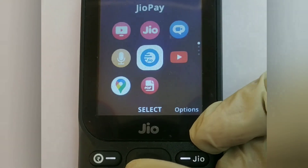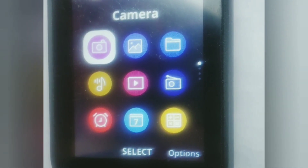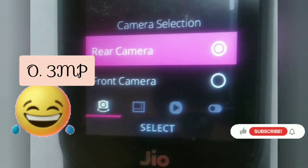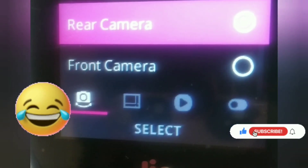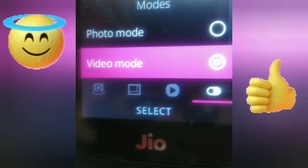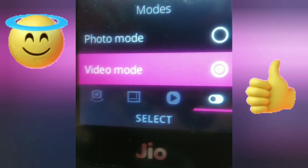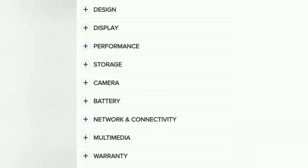There's the My Jio app, JioTV, Hello Jio. I've also downloaded Google Maps and a PDF viewer. A call recording facility is available — you can turn on that option. The camera is 0.3 MP with both rear and front cameras, so you can take selfies too. You can choose resolution as low, medium, or high, and photo and video modes are both available. Jio video calling is free for two years.